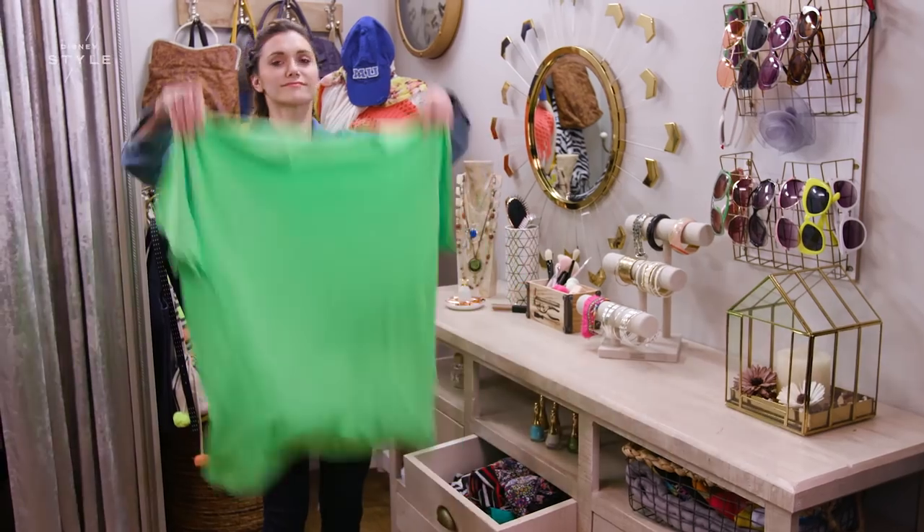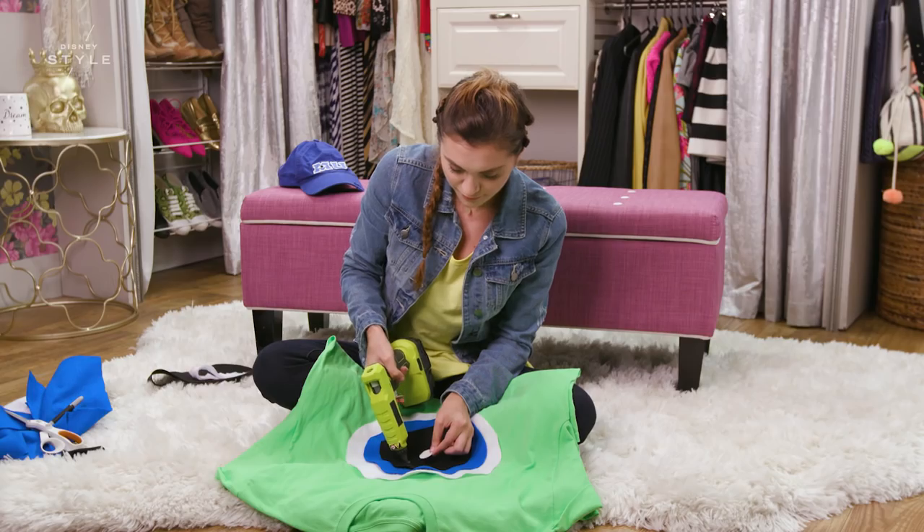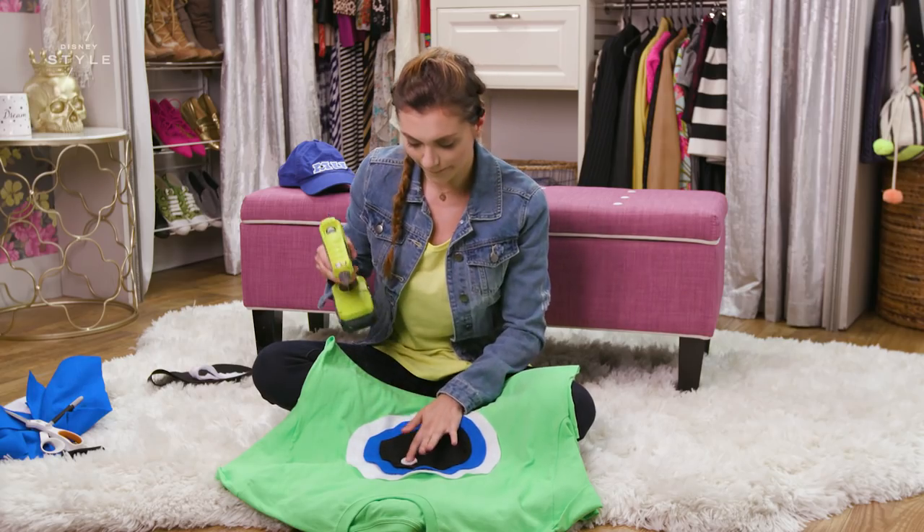The first look is Mike Wazowski from Monsters University. Because what Halloween could be complete without a good old fashioned monster? And he's so adorable. All this takes is an oversized green shirt and some creativity. With this look, your friends are going to be green with envy.